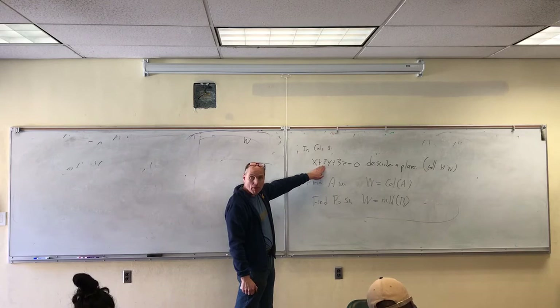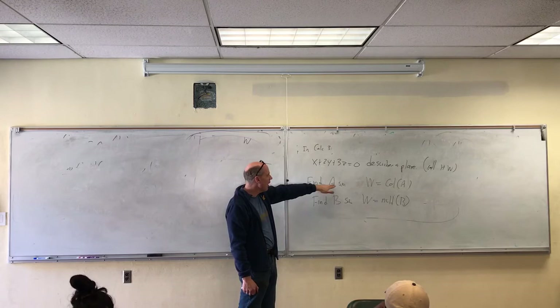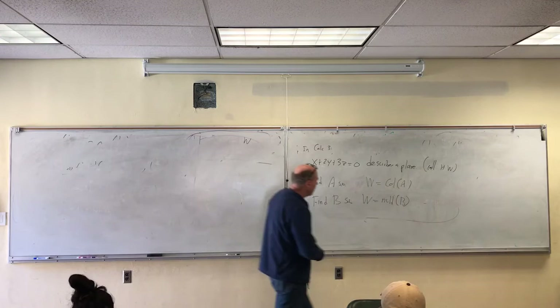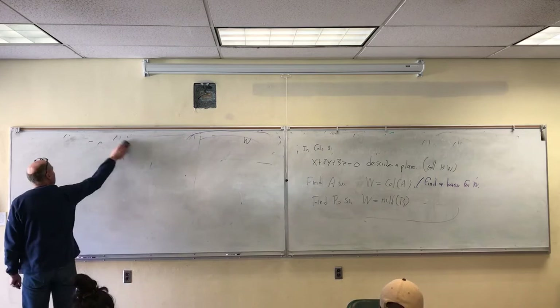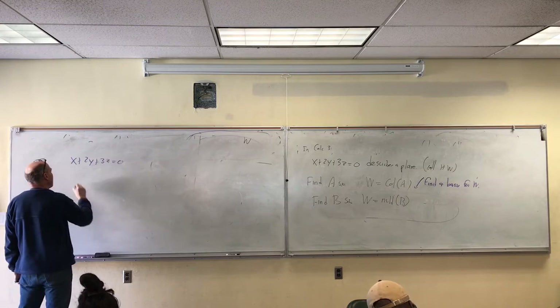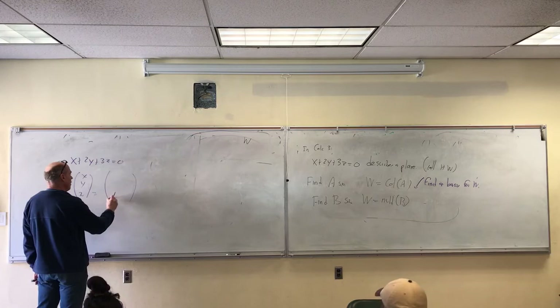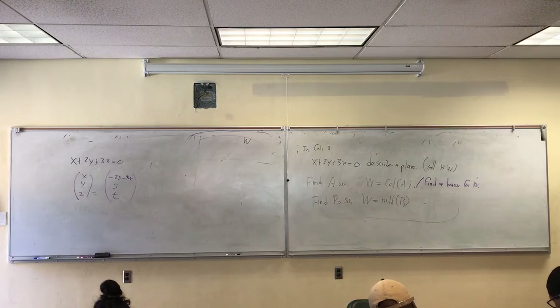We previously did a problem like this: here's a subspace, find the matrix so that subspace is the column space of the matrix. What's the easy way to do it? If we had a basis for the space, then we could use those basis elements to build the matrix. An easy way to do problems like this is to find a basis. This is a system of equations, and we've done this part before — we parameterized the infinitely many solutions. So z is a free choice, y is a free choice, and then x is determined.